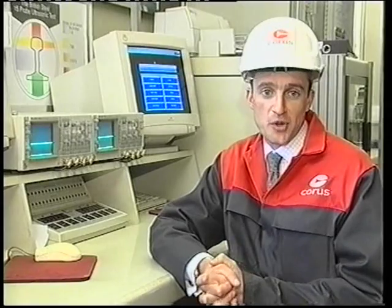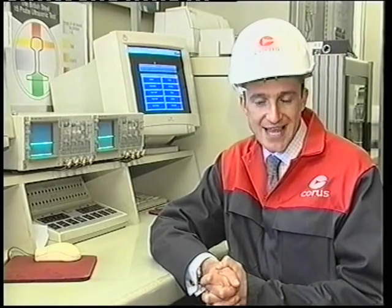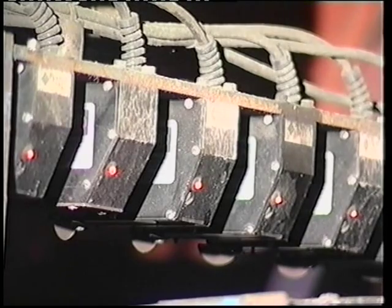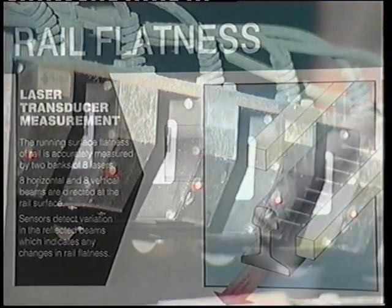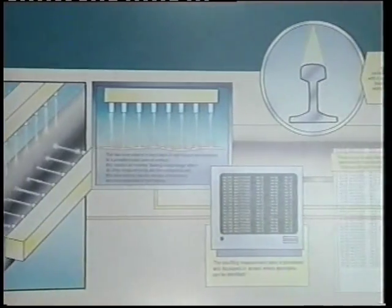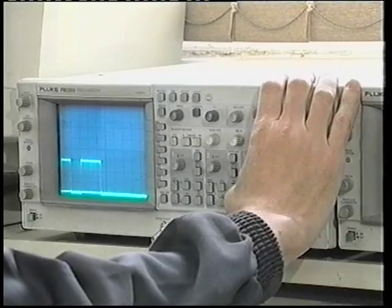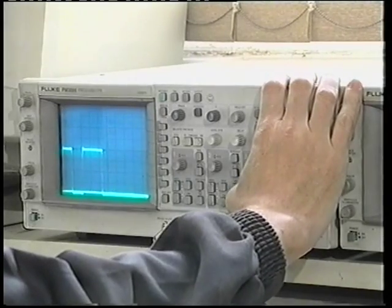Relying on the human eye to assess their straightness is no longer adequate. So a continuous testing process has been developed to identify the smallest undulation. Lasers are used to assess the flatness of the rail. It is passed through eight horizontal and eight vertical laser beams, which are directed onto the rail's surface. If the rail isn't flat, the reflected beams will vary, and computer systems will indicate where there's a fault.